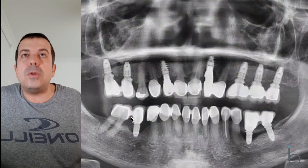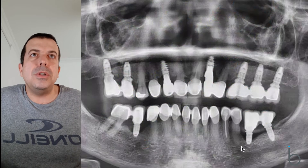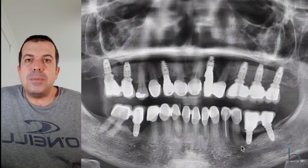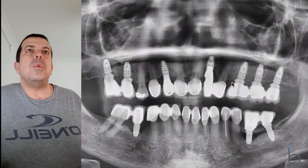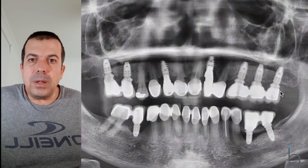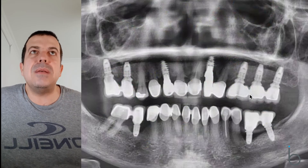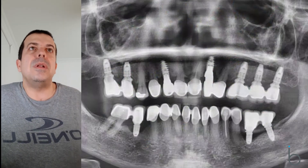The first appointment was under local anesthetic. We sectioned the bridges, made sure they were left nicely polished, and they came out relatively easily. Soon afterwards the patient felt much better — the cause of the gum swelling had been removed. When the patient returned we looked at the areas on the upper left side. Those implants were actually working well, but the discomfort with cleaning was a concern. Looking at the x-rays, something clearly needed to be done before bone loss similar to the lower side occurred.